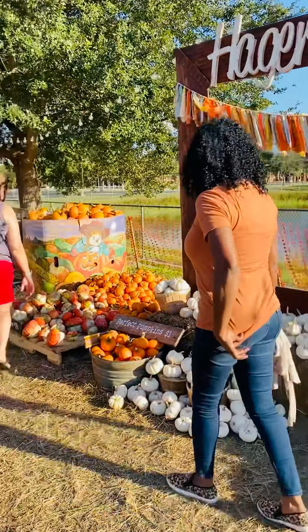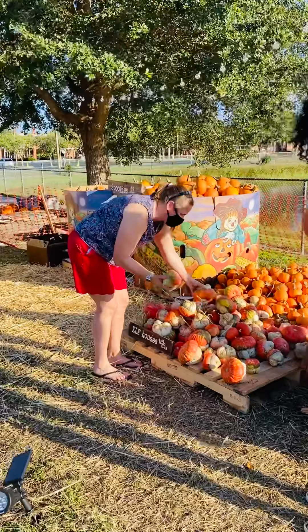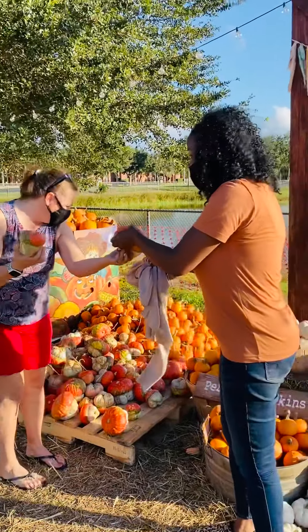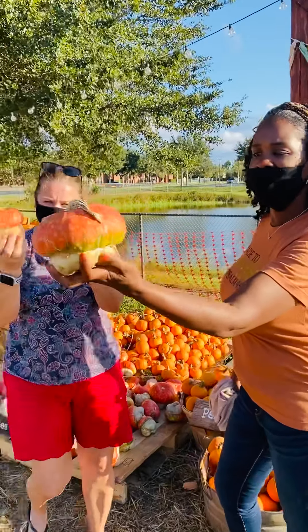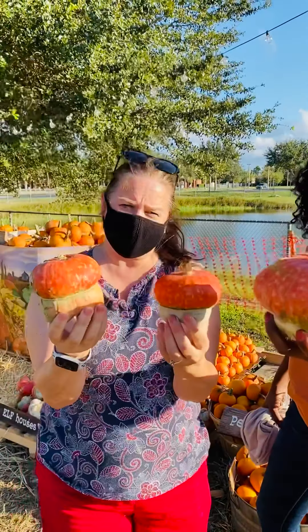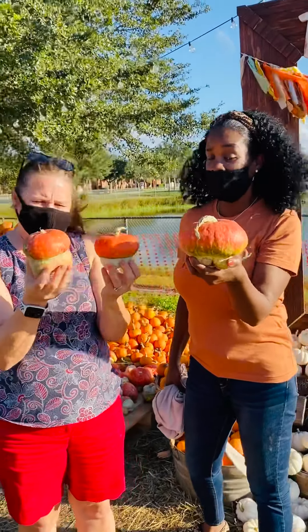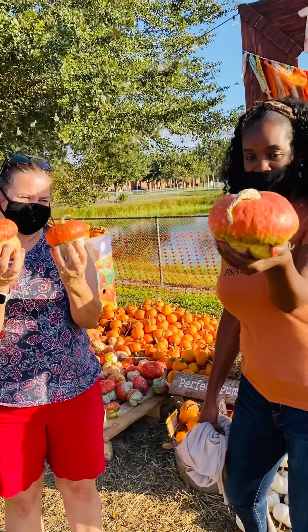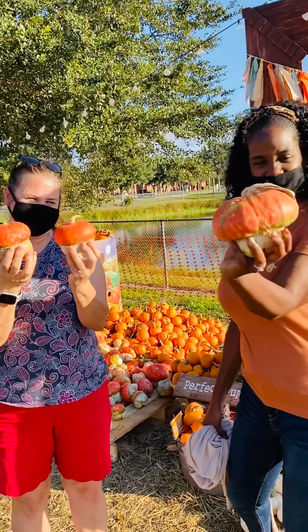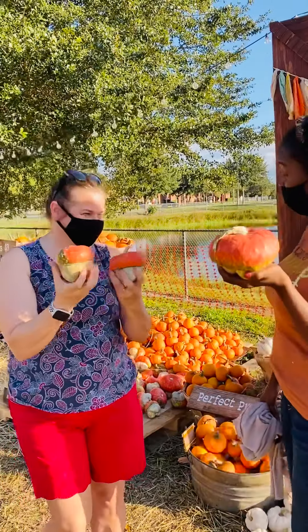And then these are really fun — these are called elf houses. Look at that — it looks like a little elf maybe does live in here. Do you think you guys could write a story about an elf that lives in one of these houses? I think this would be a fun house to have — an elf that lives in a pumpkin. I'm learning so much about pumpkins.